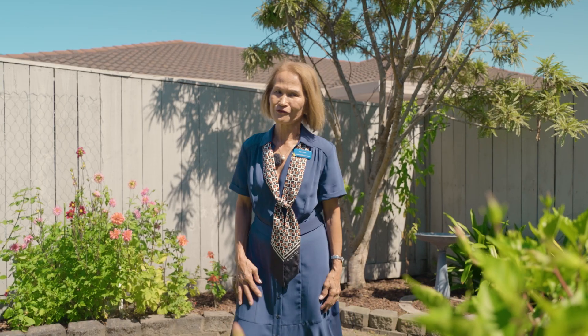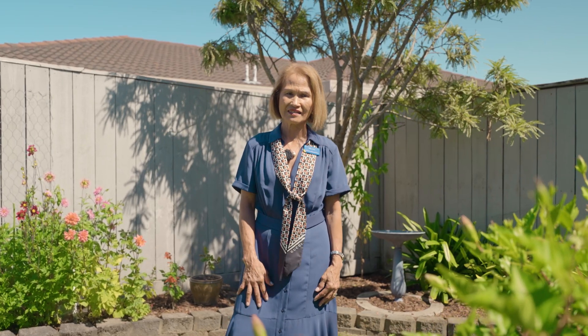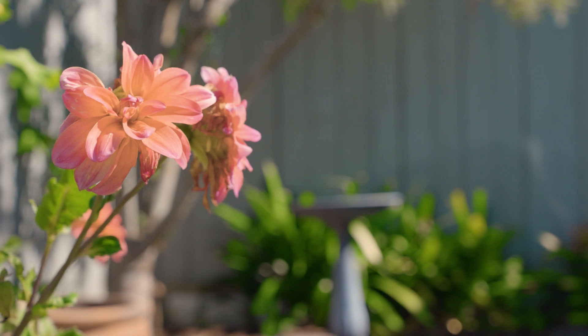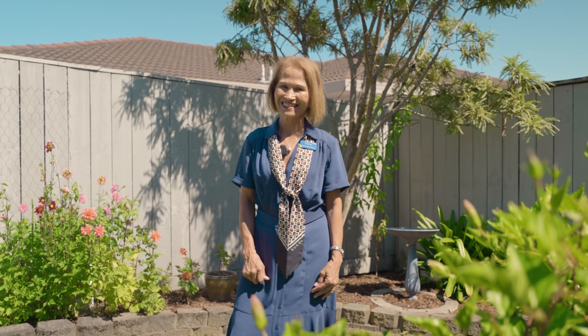My absolute favorite feature here is the garden and the patio at the back. This area is northwest facing and enjoys a lot of sun, and you can keep yourself as busy as you like with your green thumb projects — without the burden of too much work or maintenance.